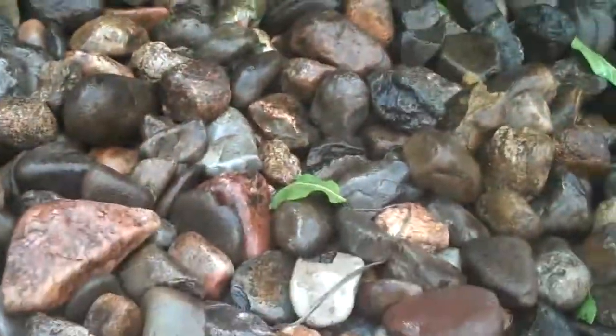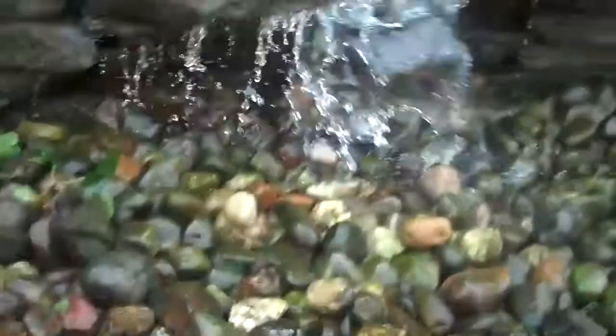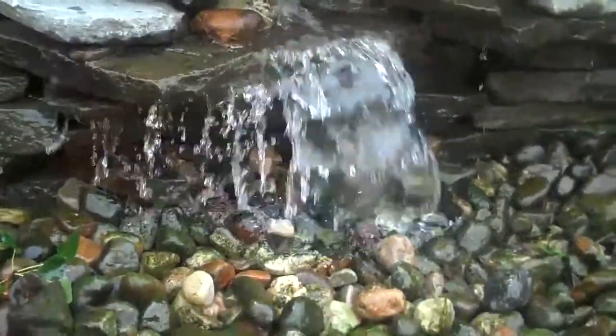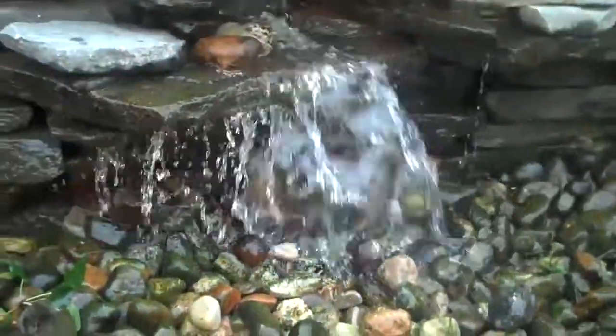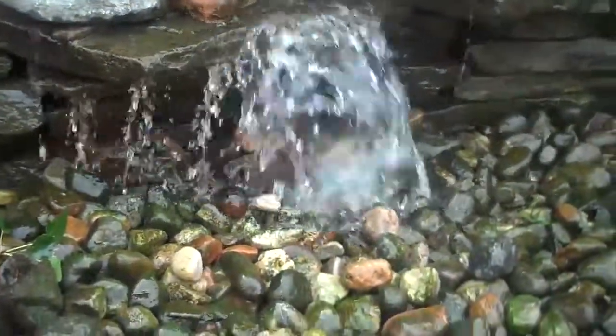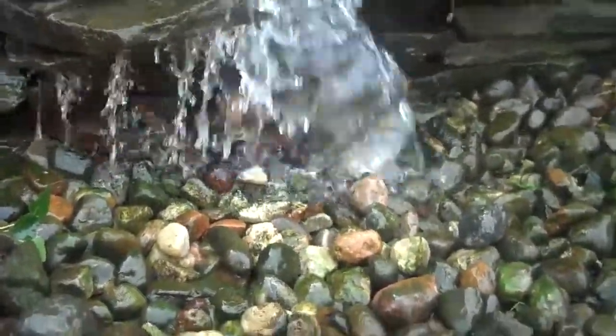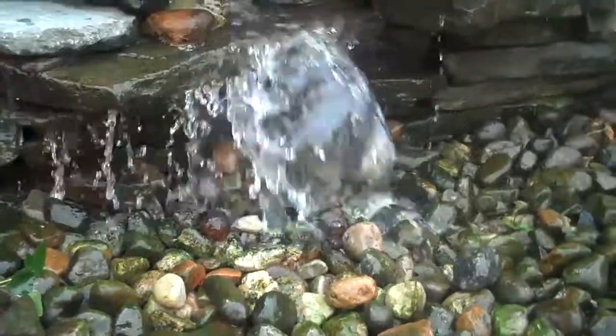There's a reservoir underneath the river rock and it just recirculates back up to the top of the waterfall and falls down, so you have the tranquility of the sound of water without the pond — basically eliminating any maintenance. It's pretty much a maintenance-free water feature.